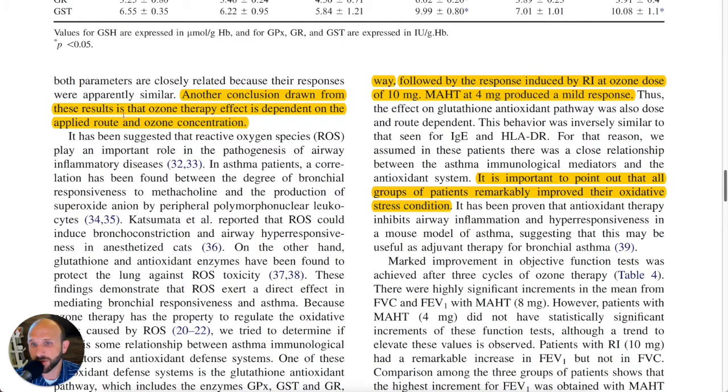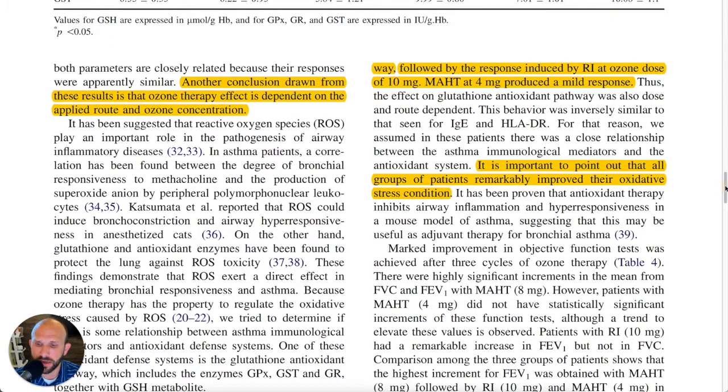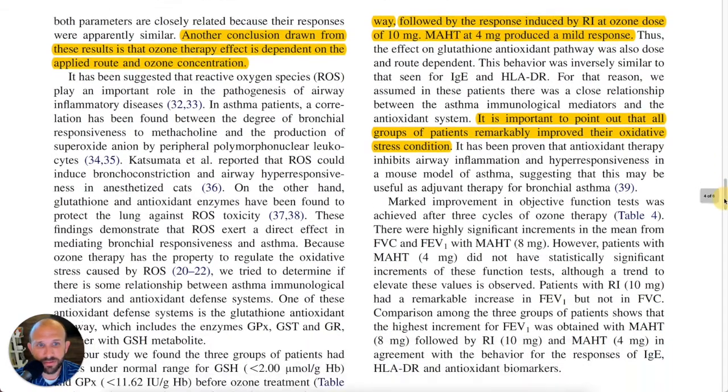Another conclusion drawn from the results is that ozone therapy's effect is dependent on the applied route and the ozone concentration — and we can't overlook that. I think that's really the big takeaway here when we look at ozone and how it may help with asthma.